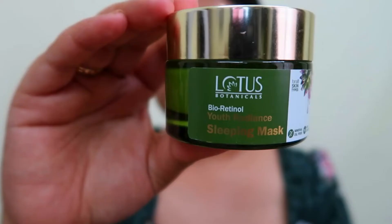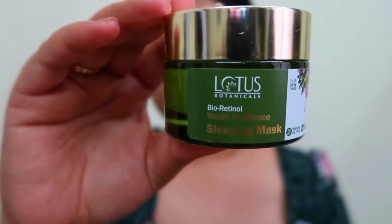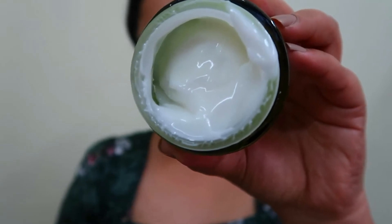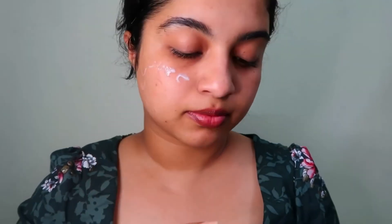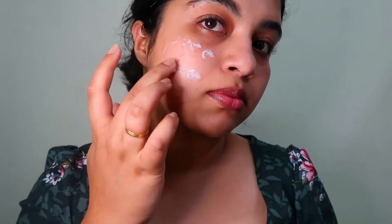Lotus Botanicals is a pure plant-based ethical beauty brand which means they do not have any harmful or toxic chemicals used in their products. This product is sulfate-free, non-comedogenic and pH balanced. It is also paraben-free, mineral oil-free, 100% vegan, cruelty-free and precise label.